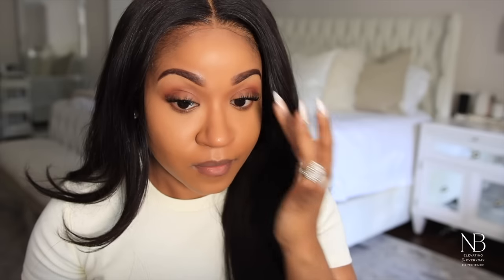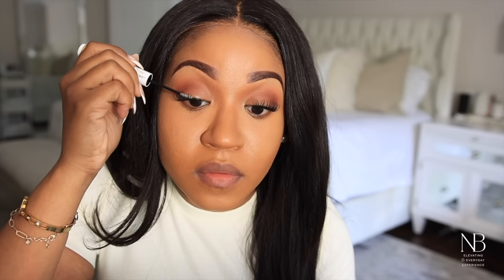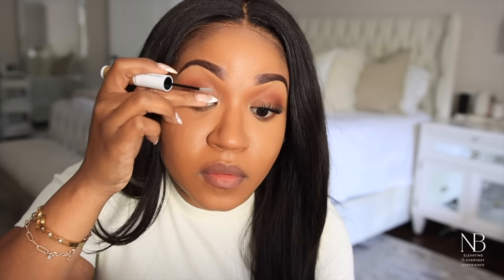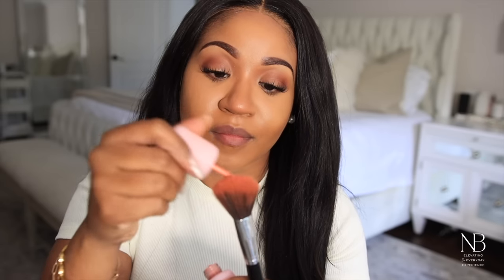Once you get the lashes on and in place, you want to go in with the seal — this is going to help seal everything and keep it in place for all-day wear. Definitely be sure to check these out, I am obsessed.